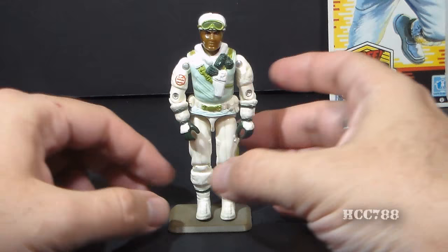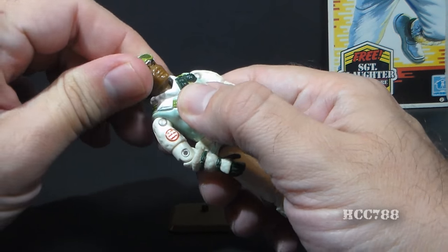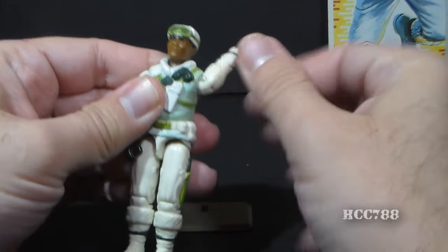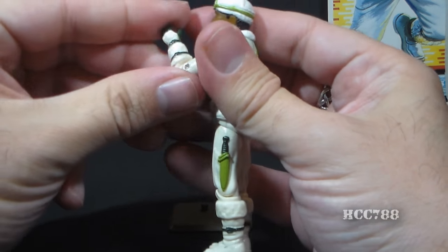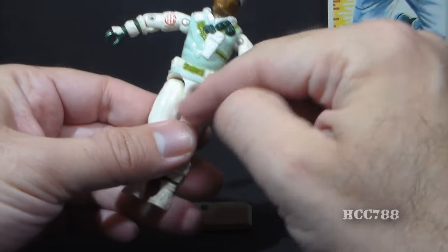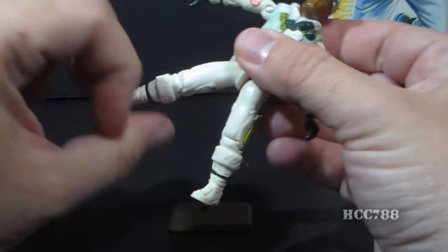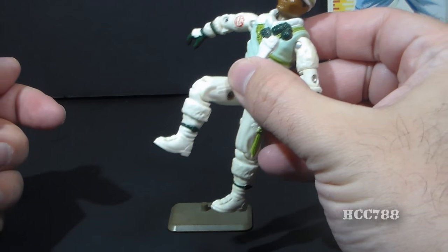Let's take a look at the articulation on Iceberg. He had the standard articulation for 1986 figures: he could turn his head left to right and look up and down. He could swing his arm up at the shoulder and swivel all the way around. He had a hinge at the elbow allowing about 90 degrees of movement, and a swivel at the bicep. The figure was held together with a rubber O-ring so he could move at the torso a bit. He could move his legs apart, move his leg at the hip about 90 degrees, and bend at the knee about 90 degrees.